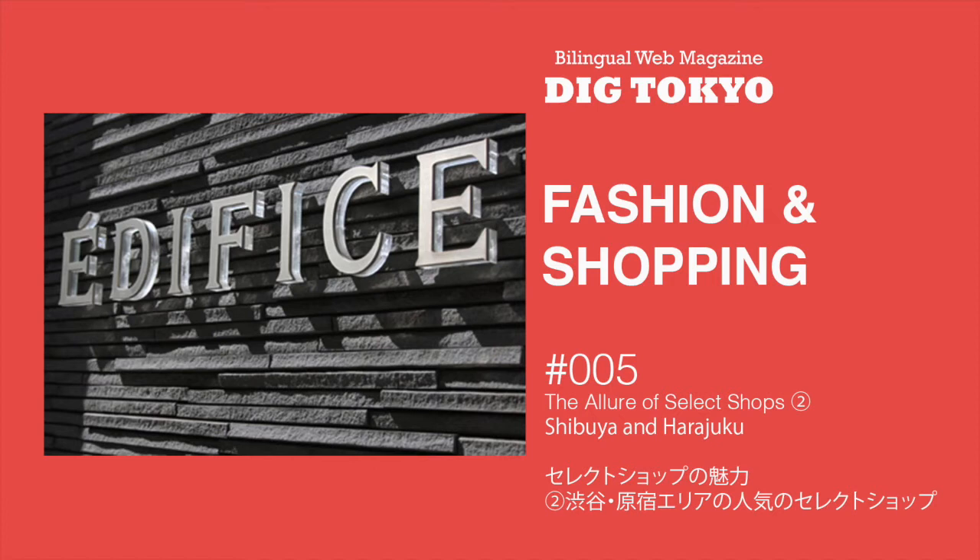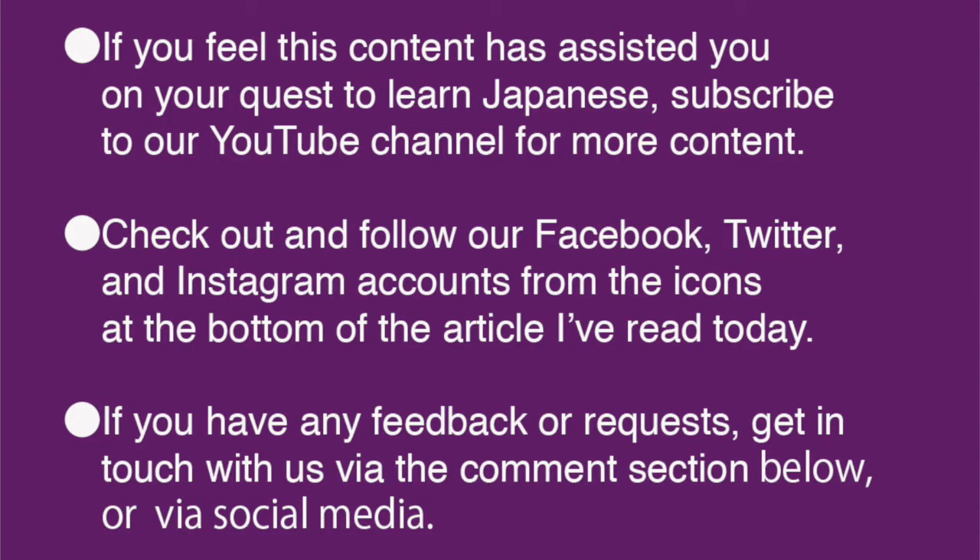OK, that was me reading the Japanese text of Fashion and Shopping 5, セレクトショップの魅力 2. 渋谷・原宿エリアの人気のセレクトショップ. In the epilogue, I wrote about the area colloquially known as Petite Koendori, a street close to Yoyogi Park where you'll find many of the shops I talked about in this article. If you feel this content has assisted you on your quest to learn Japanese, please subscribe to our YouTube channel. Also, check out and follow our Facebook, Twitter and Instagram accounts from the icons at the bottom of the article I've read today. If you have any feedback or requests, please leave them in the comments below, or get in touch with us via social media.